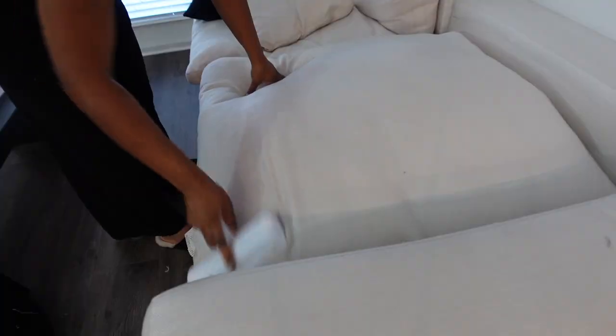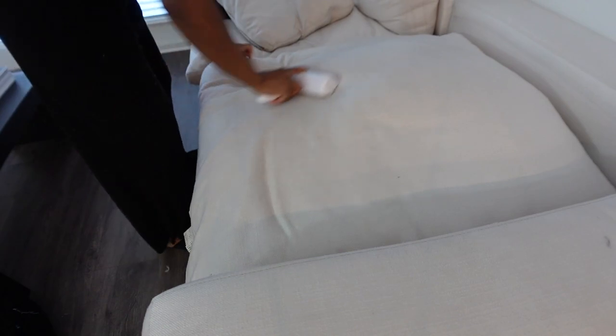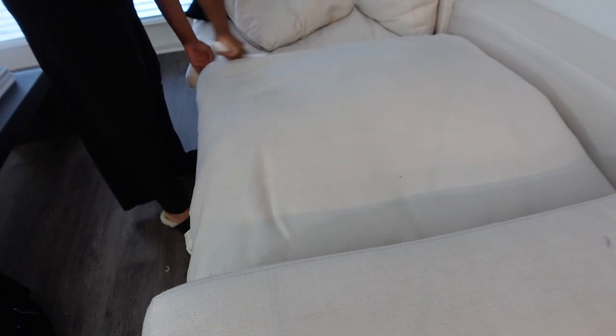Last but not least I have this ChomChom from Shein. I use this every time I clean my couch - it gets all the lint and hair off. It was pretty cheap and it's a staple item when I'm cleaning my apartment. It helps a lot with getting the dirt, hair, and lint off my couch and it is half the price of the one on Amazon.